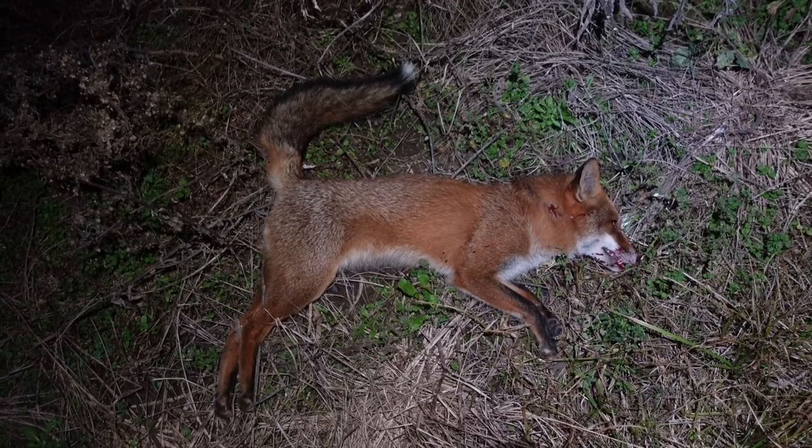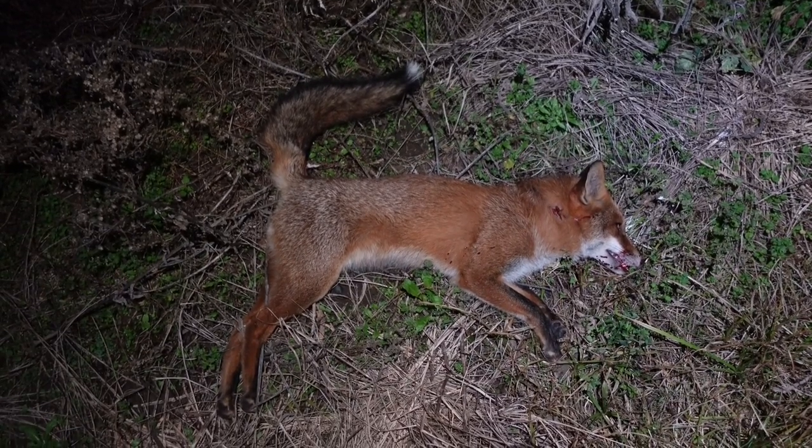This fella thought it was a great idea to stick his head up over the edge of the creek bank — well, he's not going to do that again, is he?